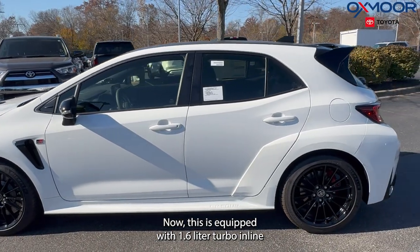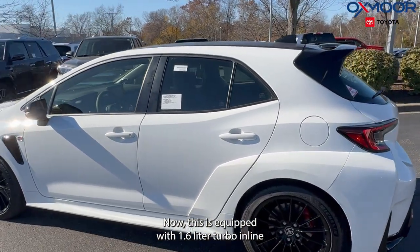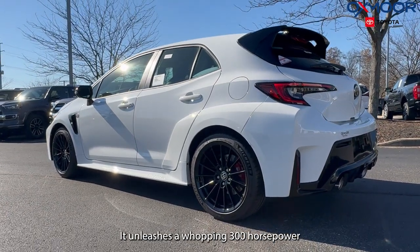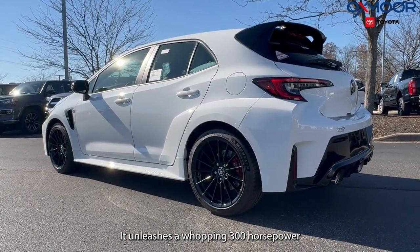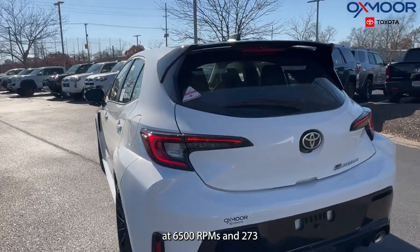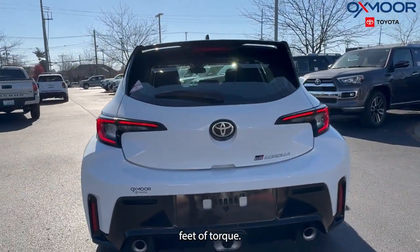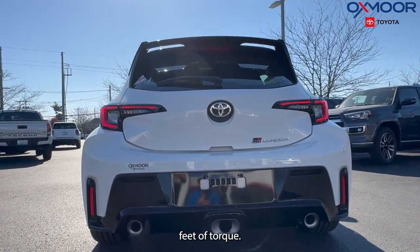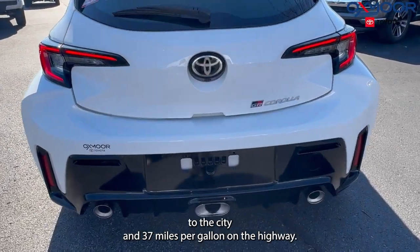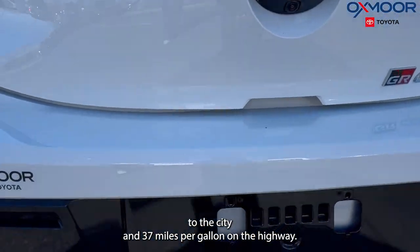This is equipped with a 1.6-liter turbo inline-three gas engine. It unleashes a whopping 300 horsepower at 6,500 RPMs and 273 pound-feet of torque. This is going to have a fuel economy of 28 miles per gallon in the city and 37 miles per gallon on the highway.